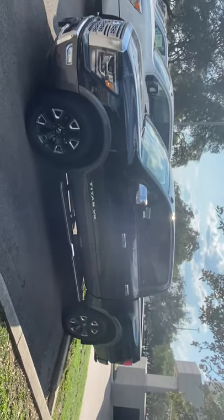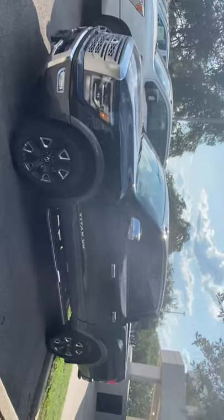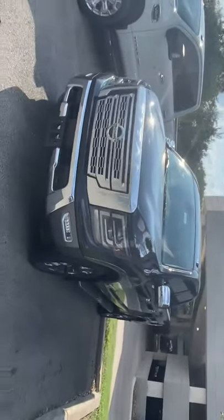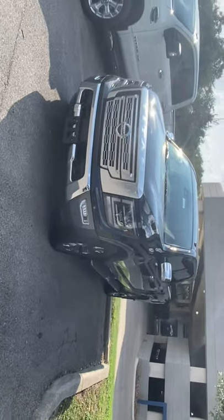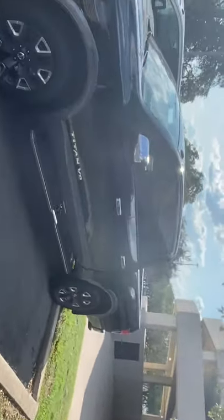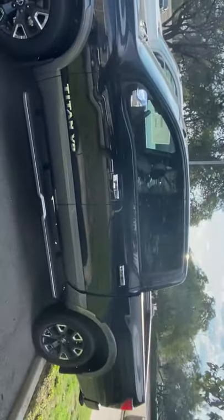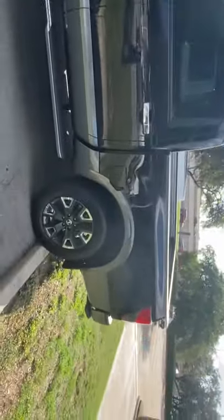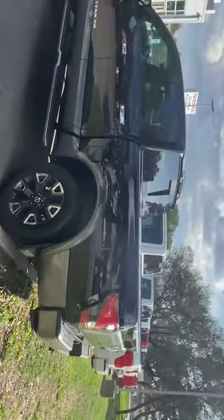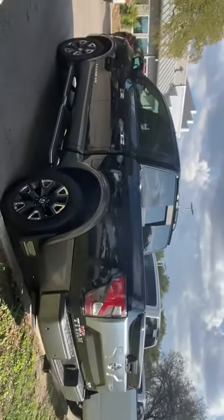This is a brand new 2020 Titan. They did make a few design changes for 2020, including an all-new grille. This is the Platinum Reserve, which is the top of the line truck. It's got every available feature you can get on a Titan, but we do have all different levels and features available.